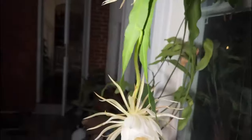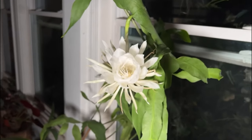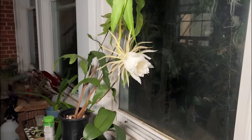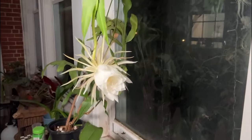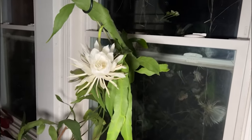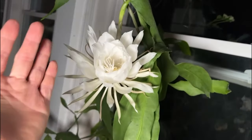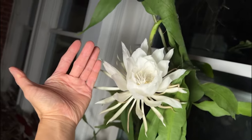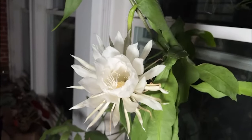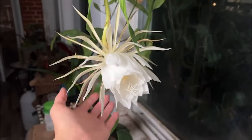These plants prefer to remain warm and have certain temperature requirements. Epiphyllum plants thrive between 15 and 25 degrees Celsius. Their cold resistance is extremely poor, and they will suffer if subjected to very hot temperatures. These plants must be moved indoors in winter, and it is best to provide an environment above 10°C. In summer, ventilation should be strengthened and it is best to prevent the temperature from rising above 32°C.